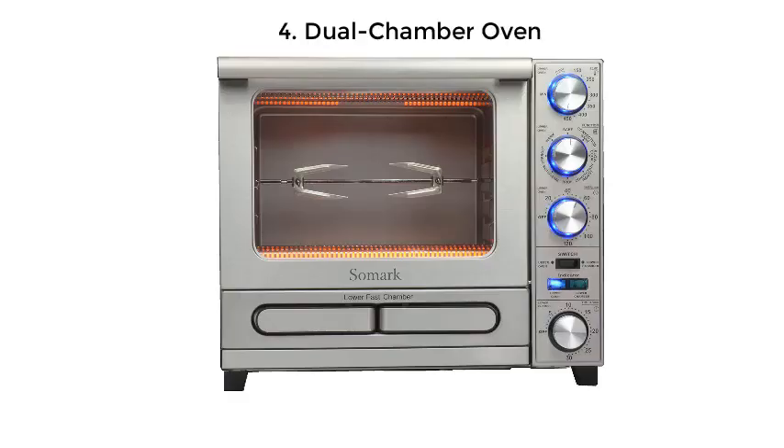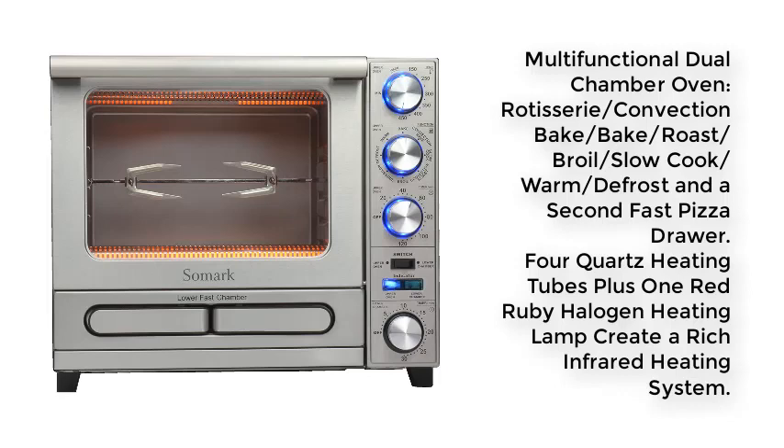Number 4: Dual Chamber Oven. Multifunctional Dual Chamber Oven with Rotisserie, Convection Bake, Bake, Roast, Broil, Slow Cook, Warm, Defrost, and a second fast pizza drawer. Four quartz heating tubes plus one red ruby halogen heating lamp create a rich infrared heating system.